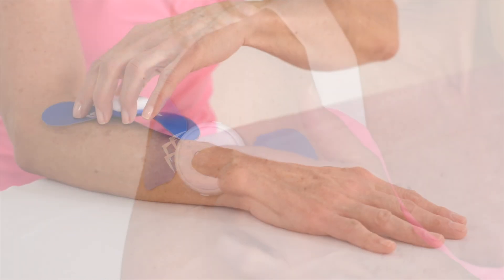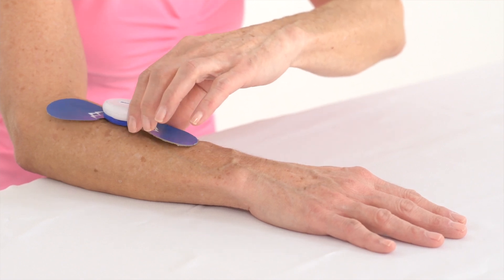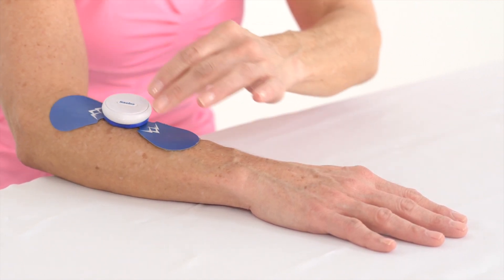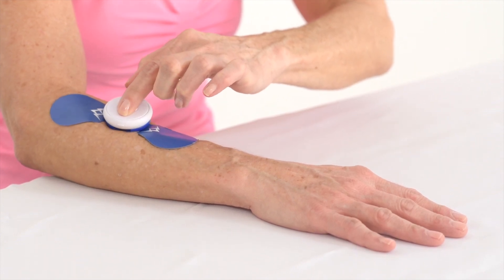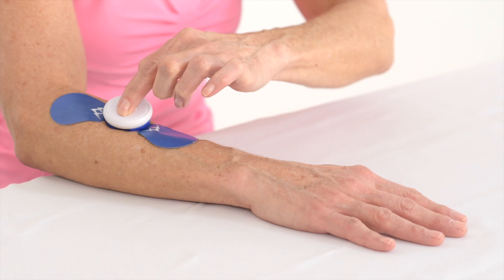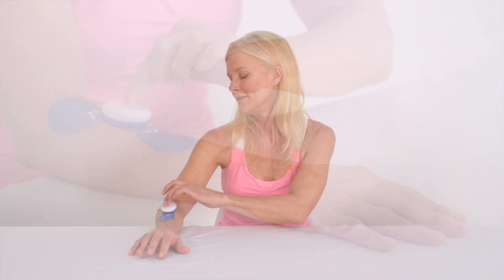The exciting new Sabo Stim Go can also be used on other parts of the body. The device's program parameters are clinically designed to improve function, slow down atrophy, and strengthen weakened muscles in both the upper and lower extremities.